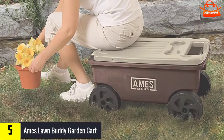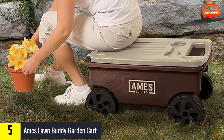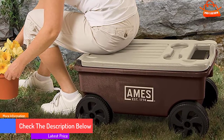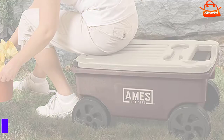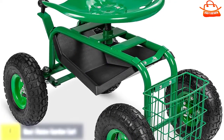Weighing just under 13 pounds, it is lightweight and easy to maneuver. Since this unit is made of plastic, it is considerably less durable than metal-framed garden carts — there are some reports of parts breaking over time. To prevent warping or cracking in extreme temperatures, it's best to store the cart in a garage or shed when not in use.